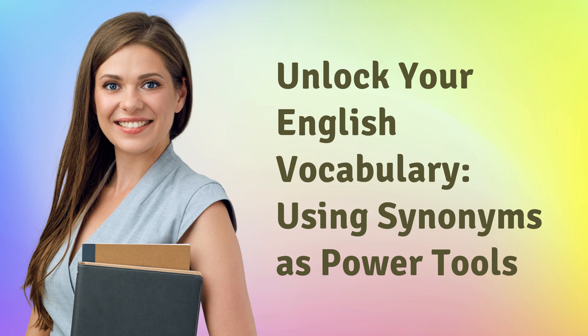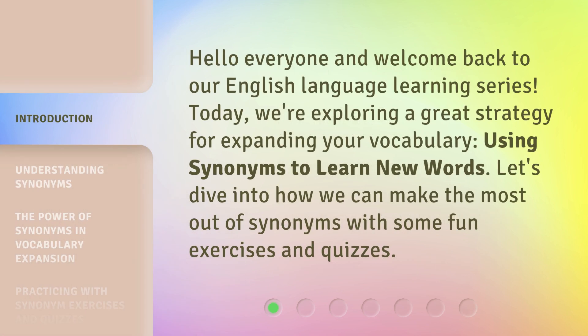Unlock your English vocabulary using synonyms as power tools. Hello everyone and welcome back to our English language learning series. Today, we're exploring a great strategy for expanding your vocabulary using synonyms to learn new words. Let's dive into how we can make the most out of synonyms with some fun exercises and quizzes.